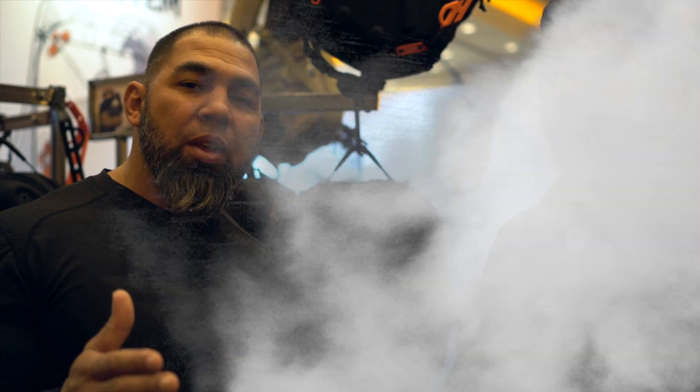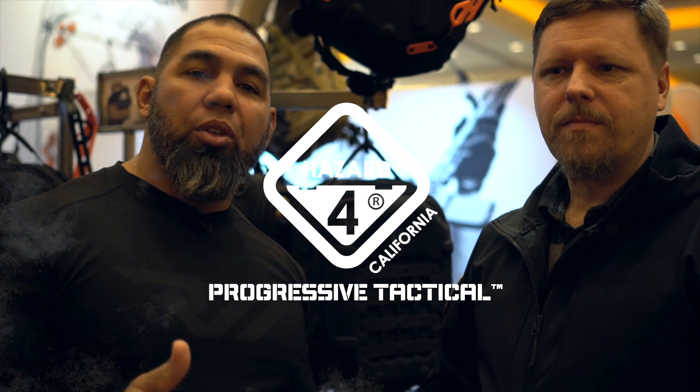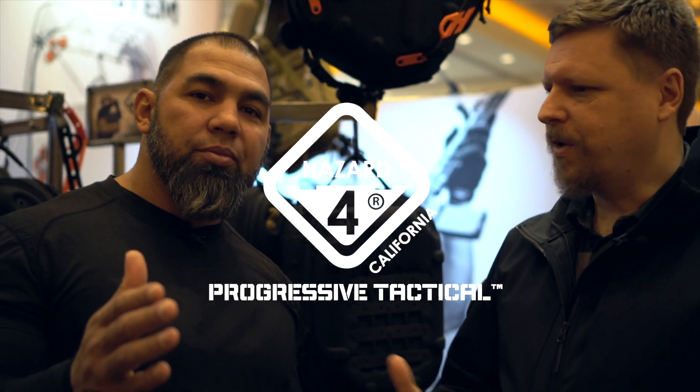So there you have it — fifteen years in the game, ten years here at SHOT Show. If you have a chance, stop by the booth. It'll be great to have you.